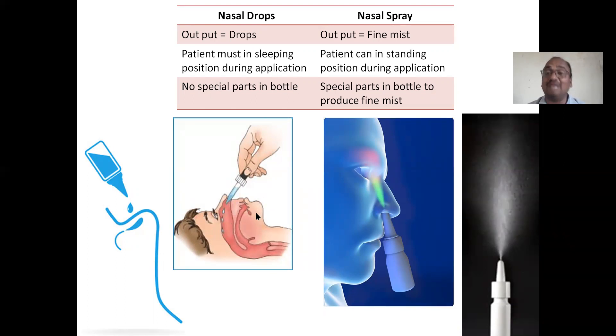For nasal drops, the patient must be in a sleeping position — otherwise the liquid will flow out. But for nasal spray, that is not a problem. In the standing position itself, you can apply the nasal spray. Because it forms a fine mist that immediately adheres to the nasal mucosa, immediate action follows. You need not lie down. Sleeping position is not compulsory in the case of nasal spray.